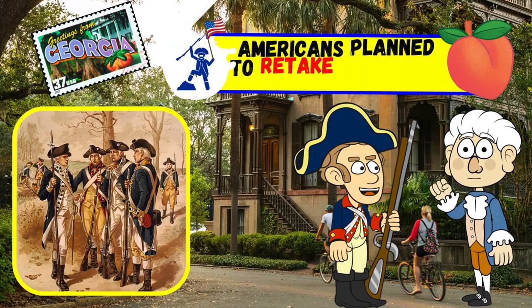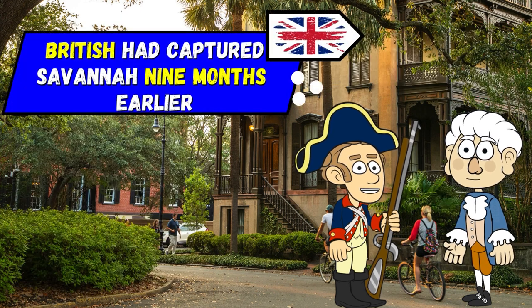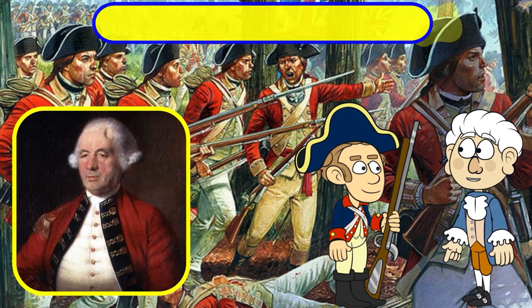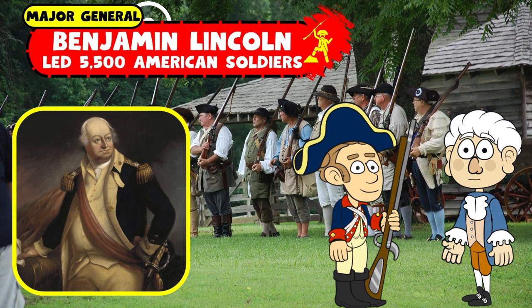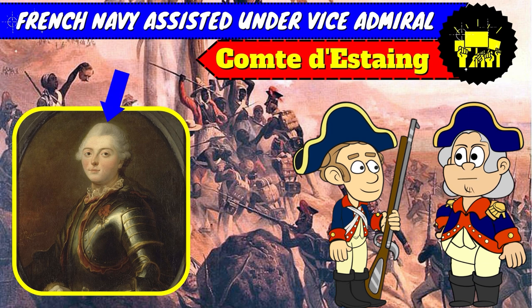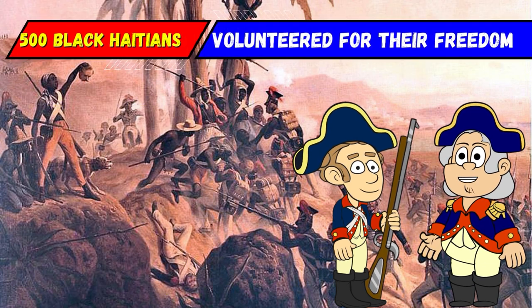In September 1779, American forces planned to retake the city of Savannah, which the British had captured nine months earlier. The 3,000 British troops were led by General Augustine Prevost, and Major General Benjamin Lincoln led the 5,500 American soldiers. The siege was a joint operation, as the French Navy under Vice Admiral Comte d'Estaing participated, as well as 500 Black Haitians who volunteered in exchange for their freedom.